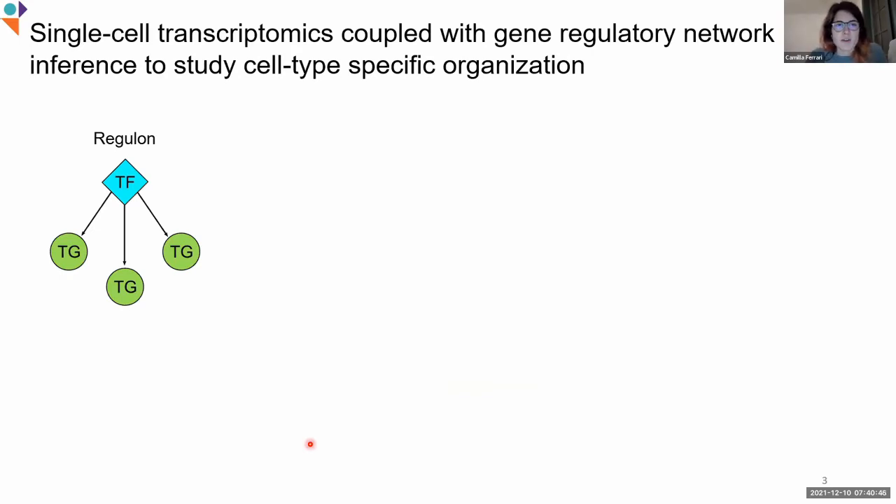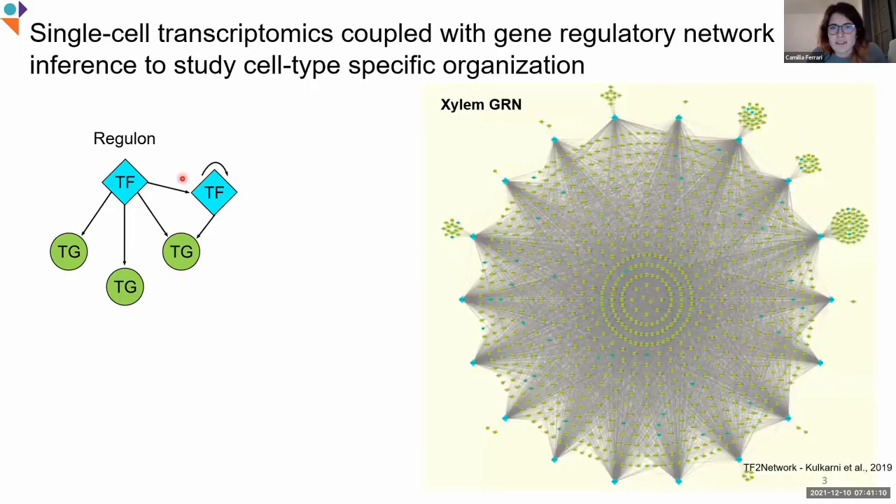We have to look at gene regulatory networks. Gene regulatory networks are a graphical representation of transcription factors controlling the expression of their target genes, and the building block of a gene regulatory network is a regulon, as illustrated here. However, in reality, regulons are a bit more complex. Usually transcription factors are controlling other transcription factors and also controlling themselves. This is what a more realistic gene regulatory network actually looks like.